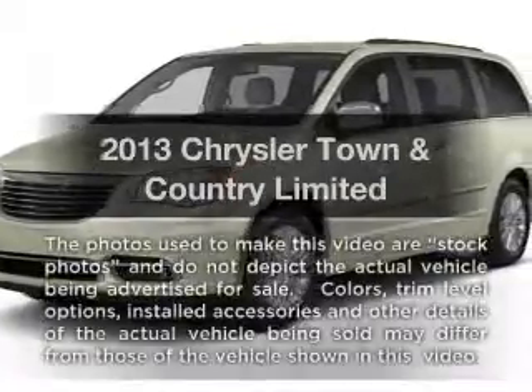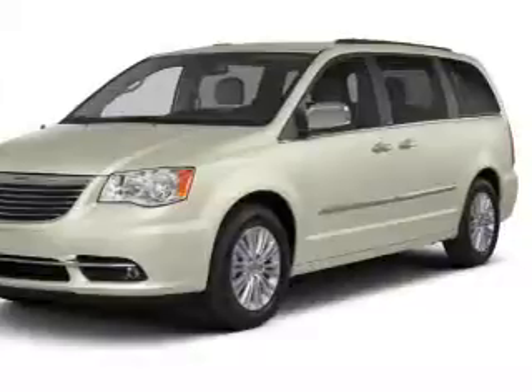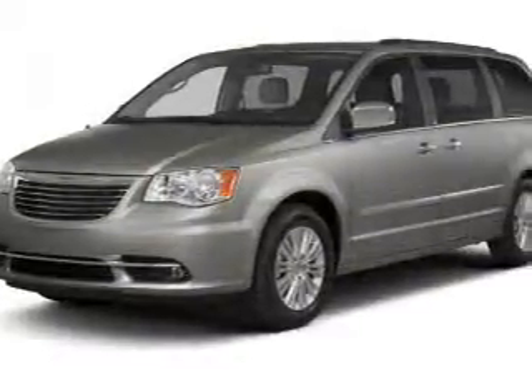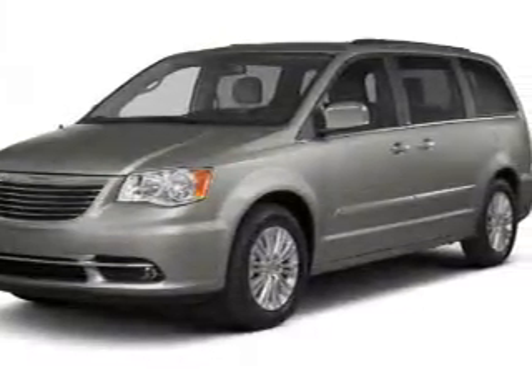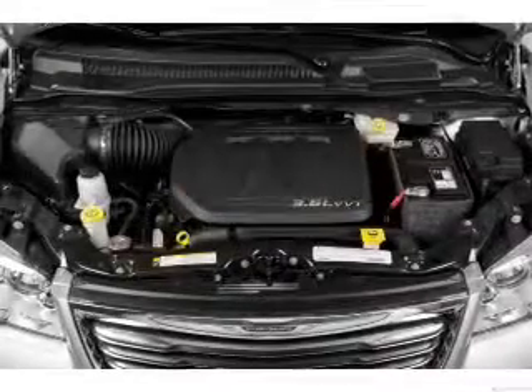Imagine yourself in this 2013 Chrysler Town & Country. If you're looking for a first-rate auto, this one could be yours today. With a solid six-cylinder engine, the powertrain includes front-wheel drive that responds smoothly to its automatic transmission.